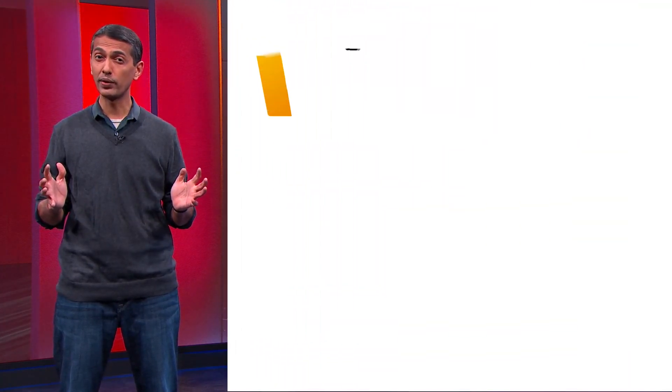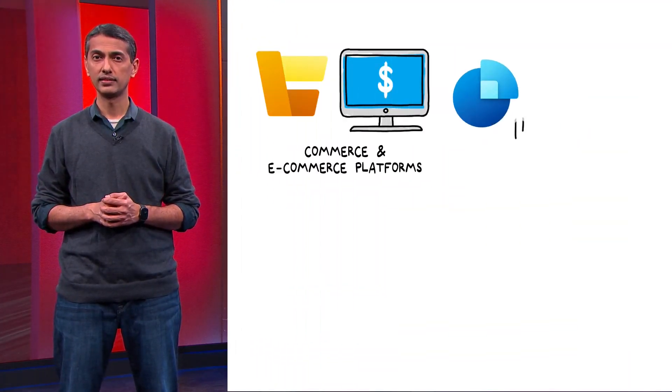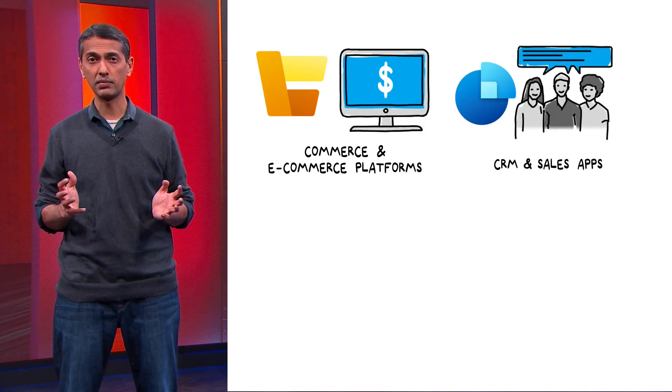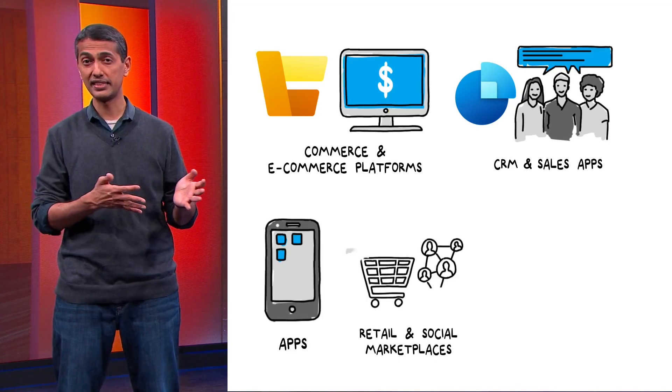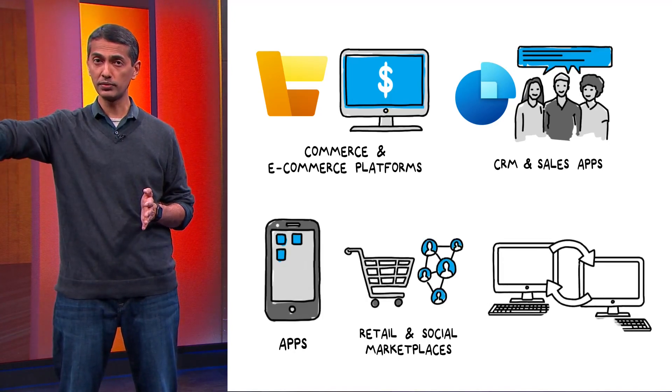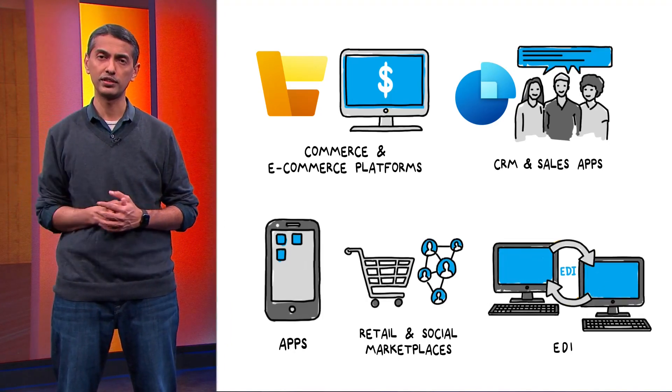In today's world, customers have numerous ways of shopping, and for a retailer or a brand owner, that means many different order capture points — from an ever-growing number of digital channels, such as company-owned or multiple public marketplaces, to apps and to traditional ordering channels such as EDI, to serve their consumers directly or through distribution partners.